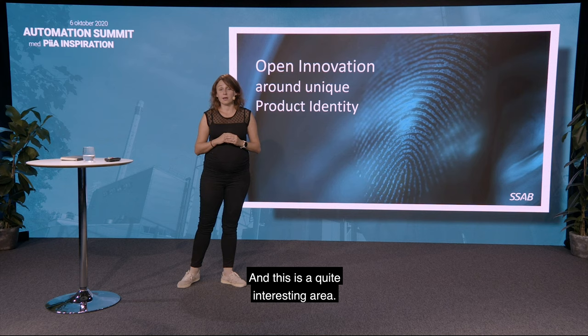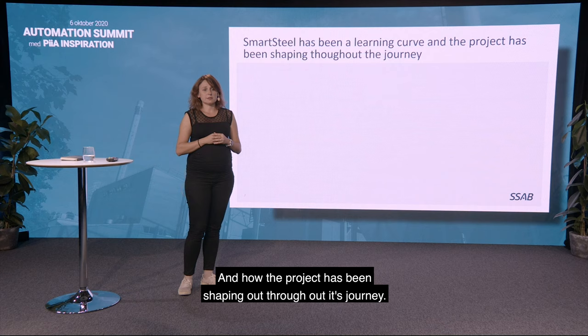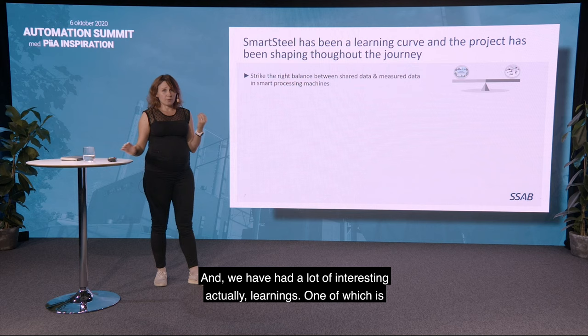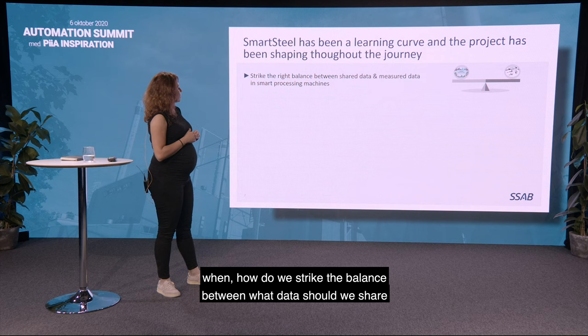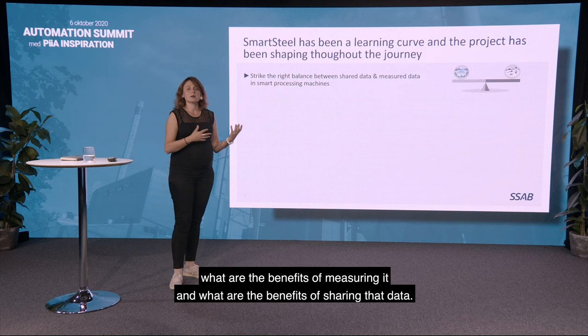This is a quite interesting area, but equally interesting has been the learning curve and how the project has been shaping out throughout its journey. We have had a lot of interesting learnings, one of which is: how do we strike the balance between what data should we share and what data should be measured in the smart processing machine? That has also been a challenge — understanding what are the benefits of measuring it and what are the benefits of sharing that data.